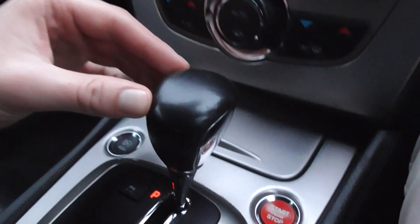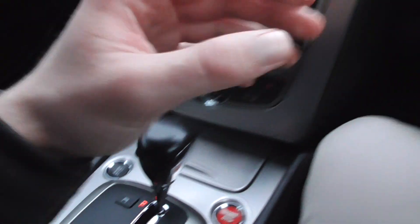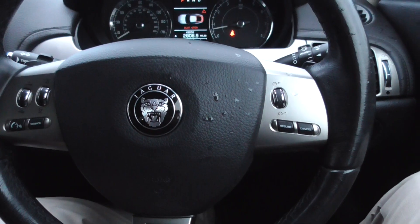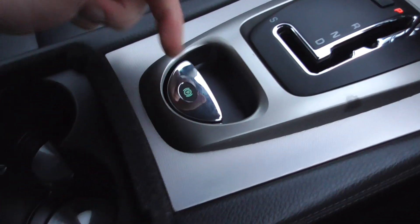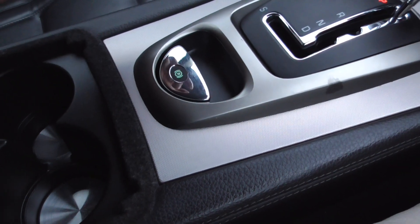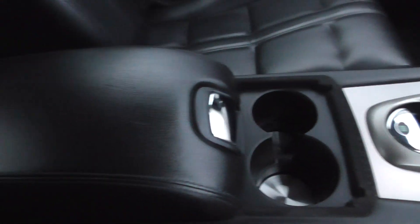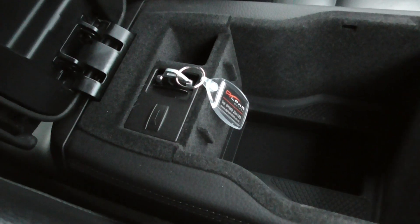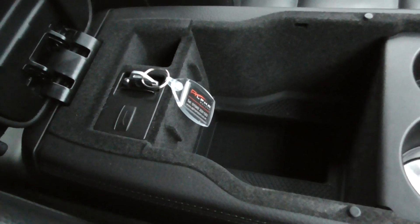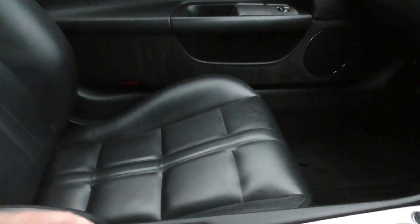Looking at the actual gear lever, that's in superb condition. Looking at the steering wheel, there are no signs of any nicks from rings or bracelets. The aluminium detailing in the centre is in nice order, as is the electric parking brake button. Central cupholders and central armrests are equally well kept. This vehicle is supplied with both keys. The passenger seat is in superb order, and the rear seats look like they've never been sat in.